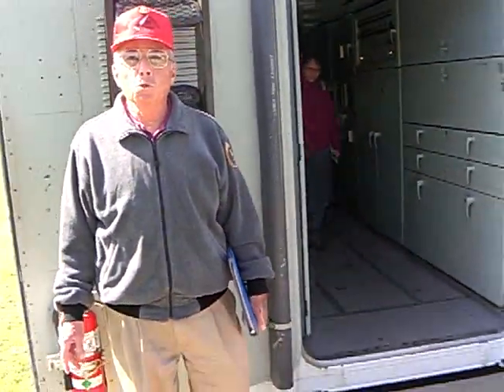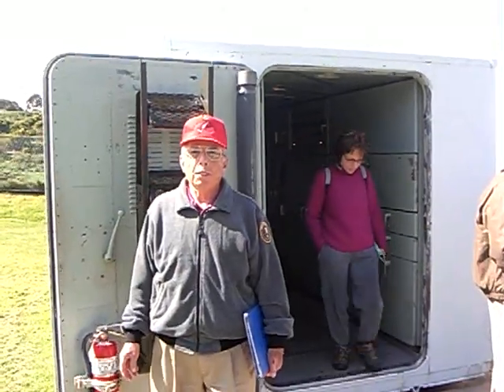Welcome to Site 88, Nike Hercules missile site, Fort Berry, California. This is the battery control van behind me, and this is where the guidance is taken care of — getting missiles up to the target.